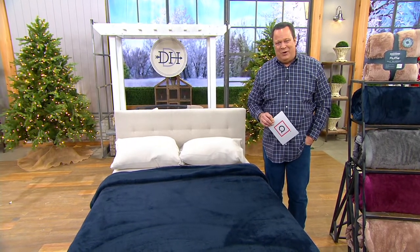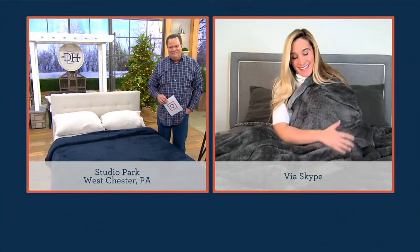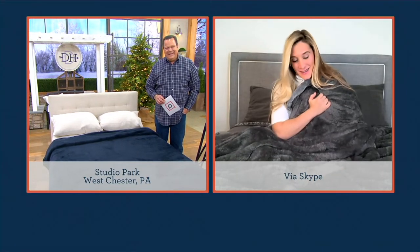We want you to shop with confidence. Let's welcome in Brittany Levine, who again is the warmest, snuggliest guest that we have tonight because she's enjoying this great Berkshire blanket. Nice to have you back, my friend. Great to see you, David. Great to be back.